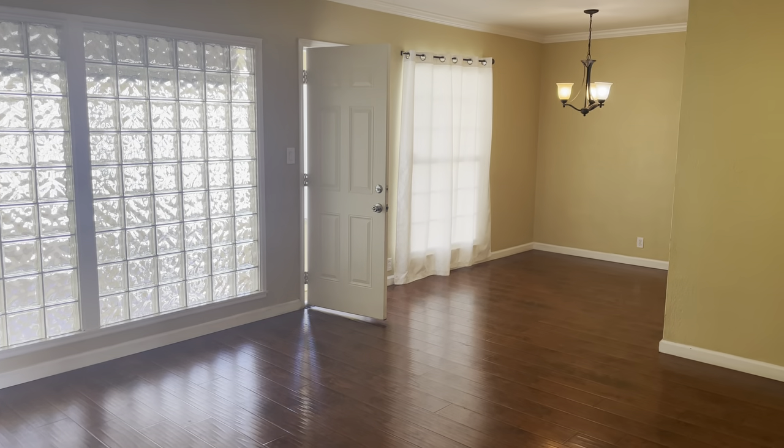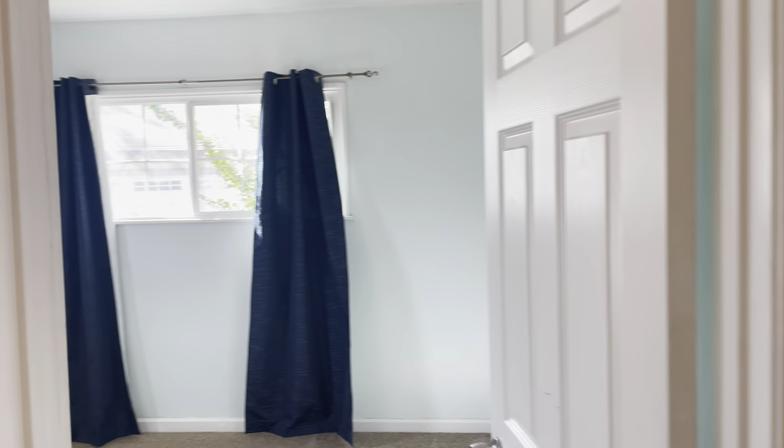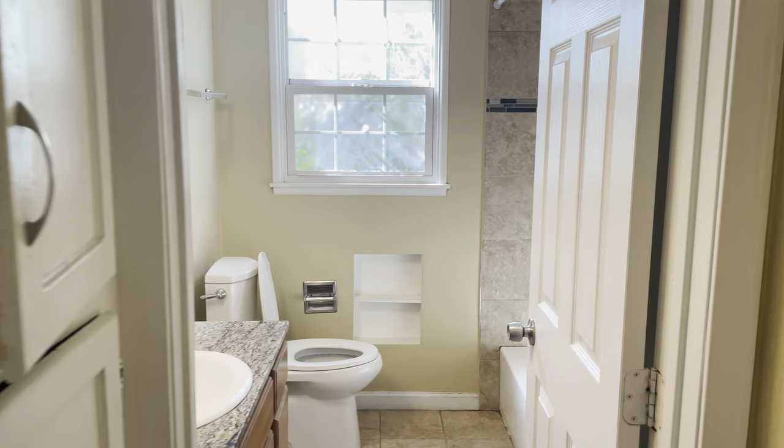Welcome to Whittier. We have a three-bedroom, two-bath, which was remodeled not that long ago. That's one bedroom, got the bathroom in there and some granite countertops.